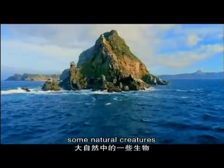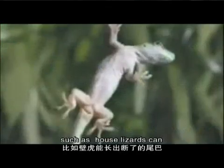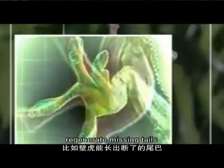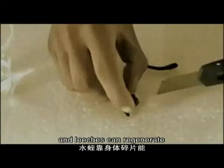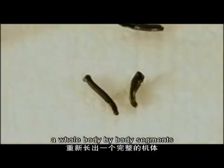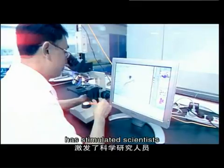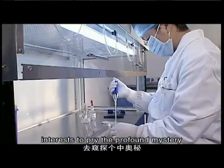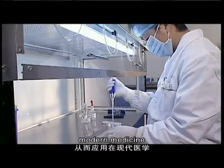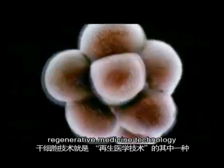Some natural creatures have regenerative functions — house lizards can regenerate missing tails and leeches can regenerate whole body segments. This magical regeneration technique has stimulated scientists' interests to probe the profound mystery and apply this technique to modern medicine. Stem cell technology is one of regenerative medicine's key approaches.